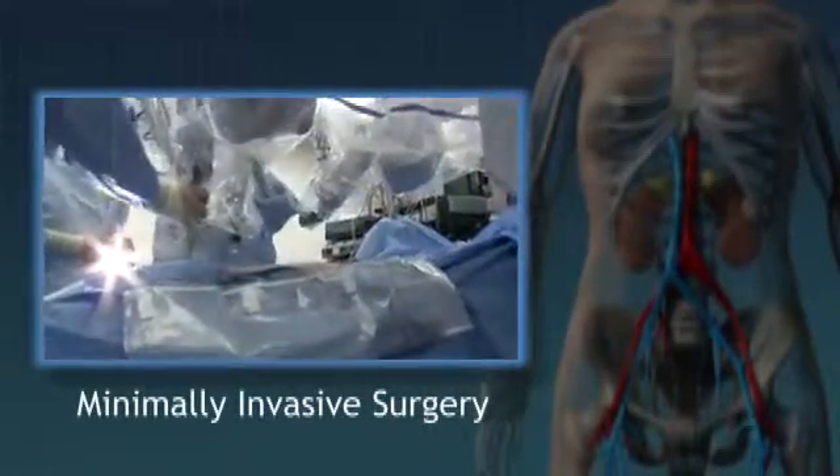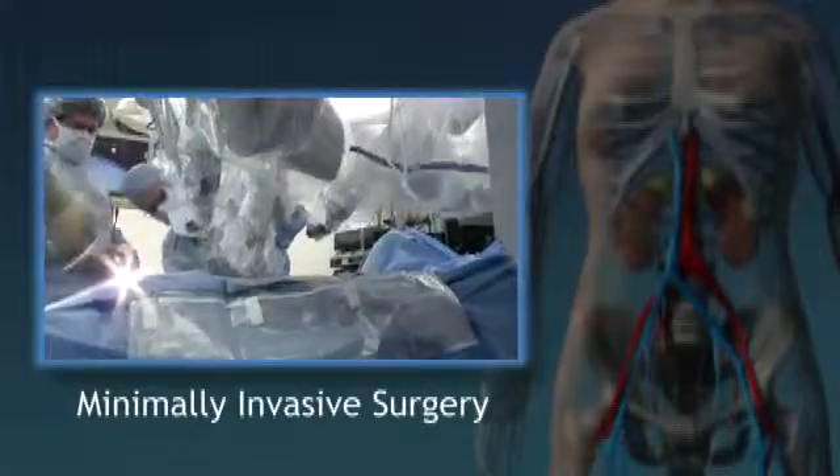Kidney cancer patients today may not have to lose a kidney to cancer. This is important, because saving your kidney can help prevent future kidney disease and even dialysis.